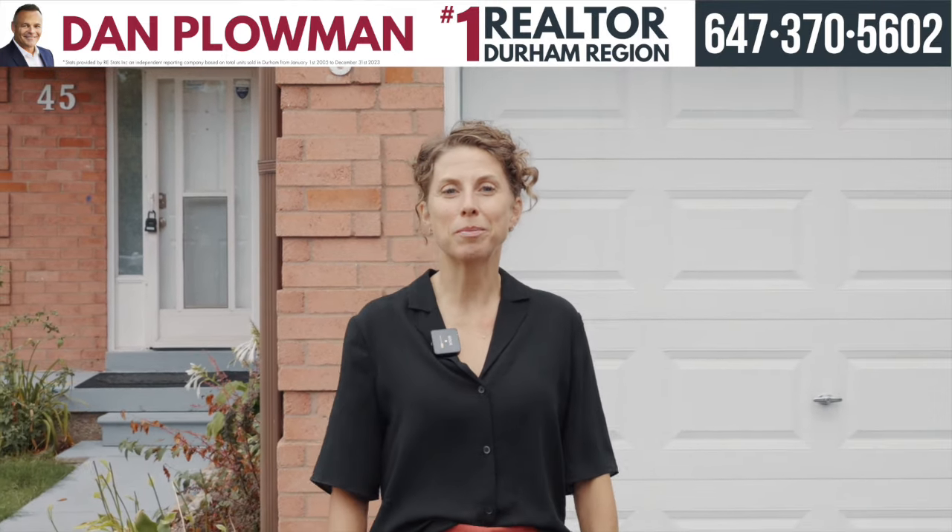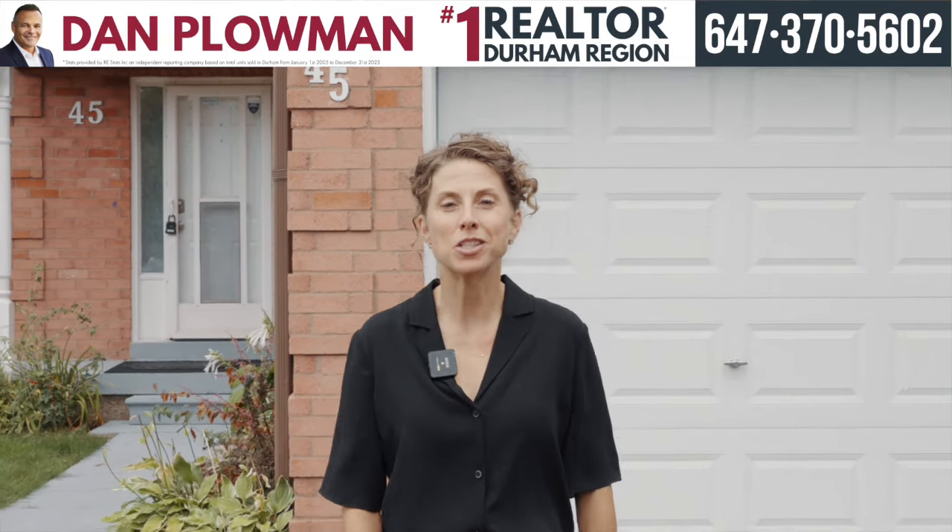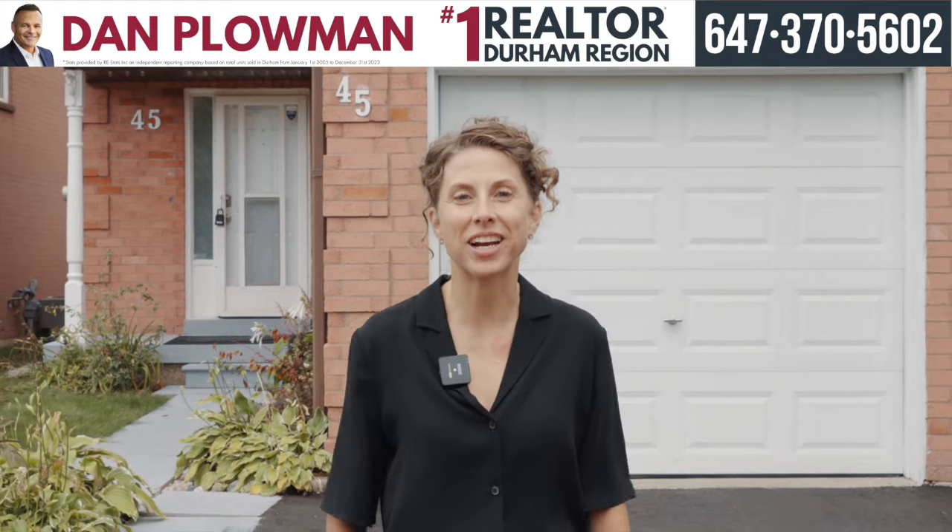Hey, it's Miranda Fox, realtor with the Dan Plowman Team, and welcome home to 45 Sharp Crescent in Ajax. Let's go check it out.